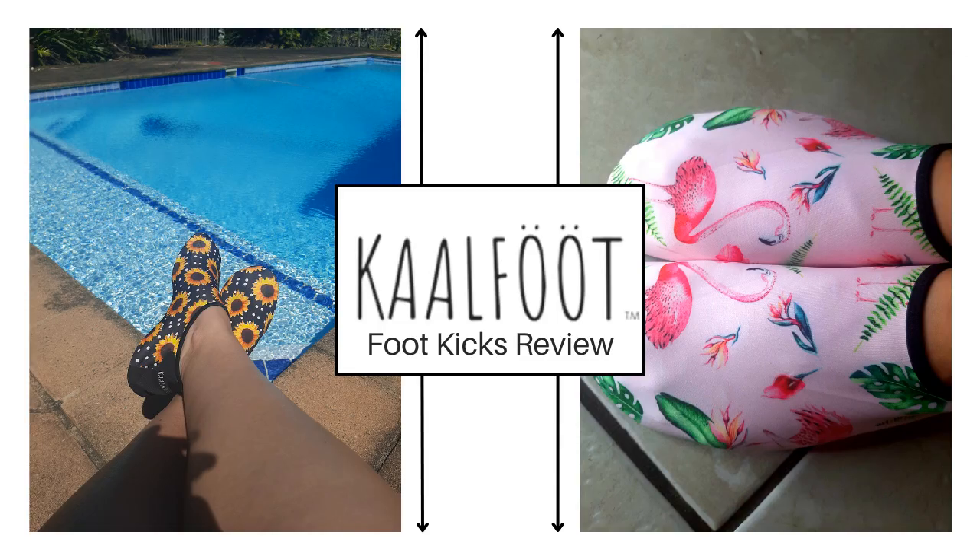Hey guys, it's Tasman here, and today I'll be doing a review on Karl Foots foot kicks.